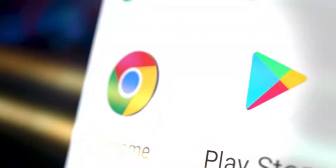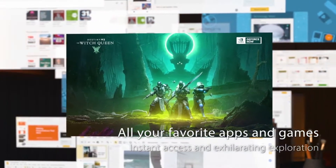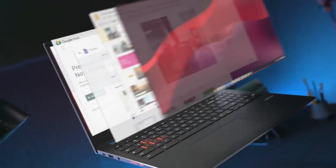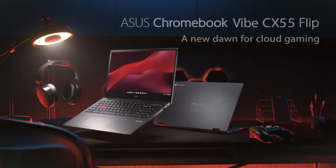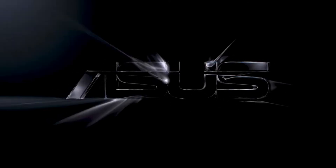The Chromebook also comes with a built-in controller, so you can game without having to carry around a separate controller. The CX55 Flip is also a great choice for students and professionals who need a powerful Chromebook for work or school. The 15.6-inch display is large enough for multitasking, and the Chromebook comes with a long battery life, so you can stay productive all day long.